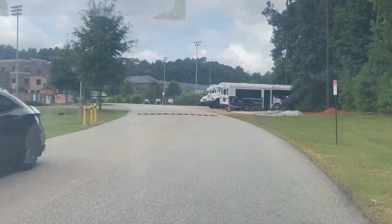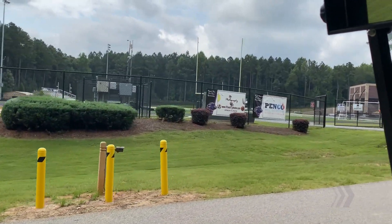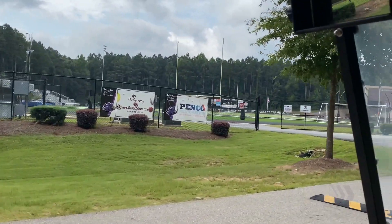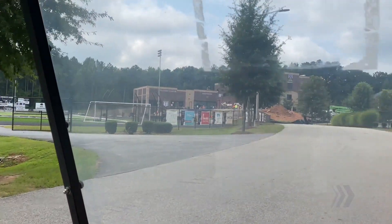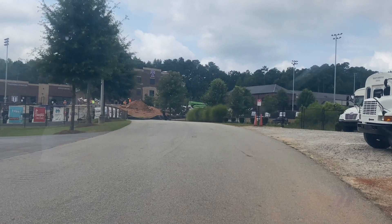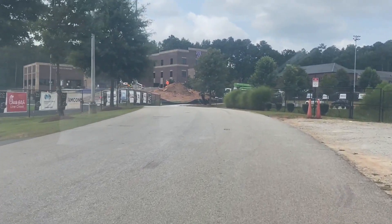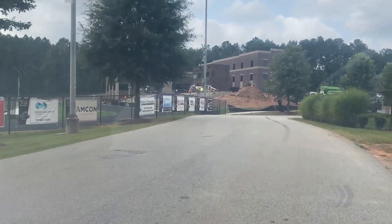If you look over here to the left, we've got a good view of the field and the construction that's going on adding seating to our stands. We are excited to be able to host GHSA playoff games with this additional seating, and we're excited about what our sports teams are going to be doing this year.